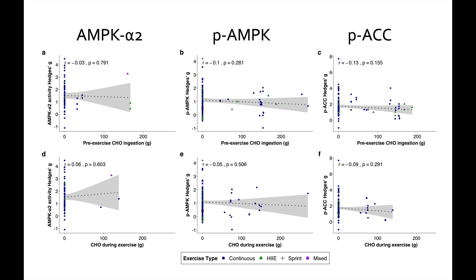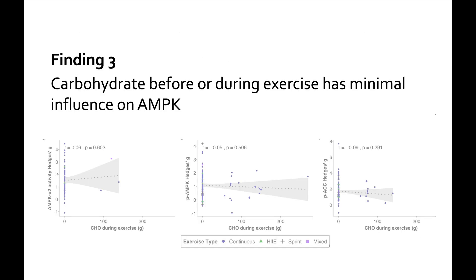In all these figures, the shape and color of the dots are differentiated by exercise type: continuous steady-state endurance training is a blue dot, interval training is a green triangle, sprint interval training (maximal 30-second efforts with longer rest) is a cross, and mixed sessions are a purple square. With that in mind, we can say that carbohydrate before or during exercise has minimal influence on AMPK activation.